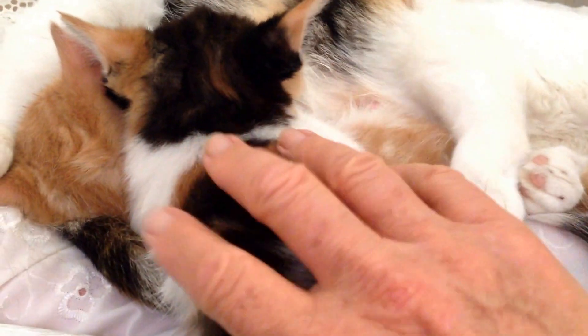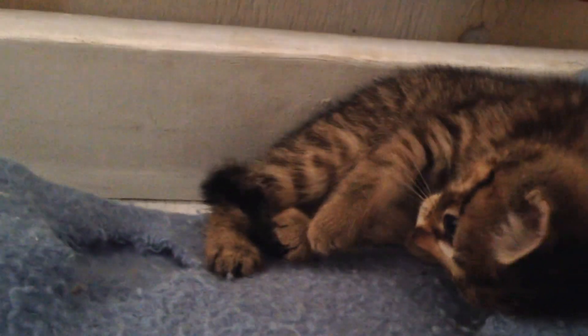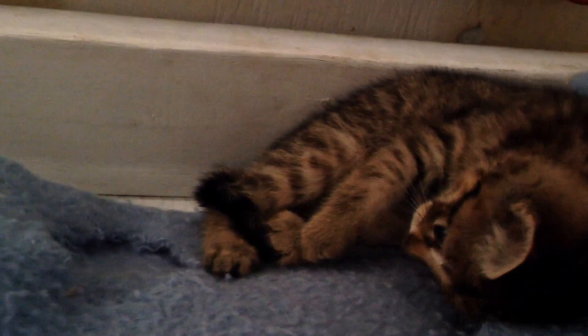They might look bigger, but they're not. And there's five — there's two here, there's one, there's another. Hey, kitty, kitty. And there's another in here.